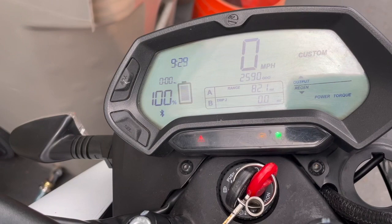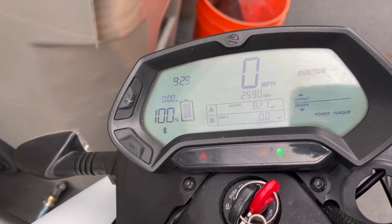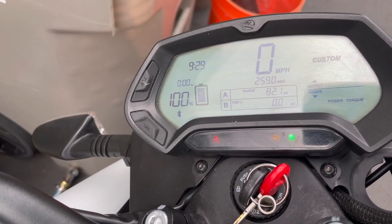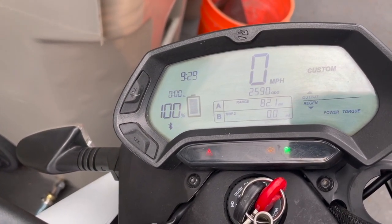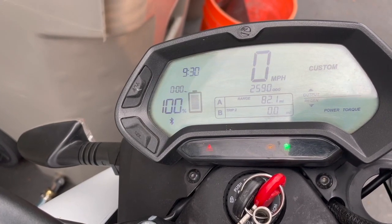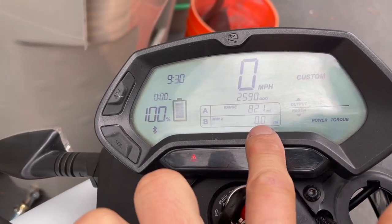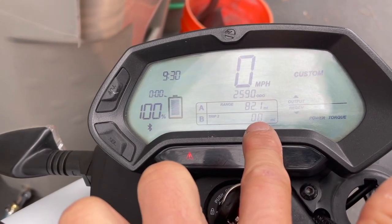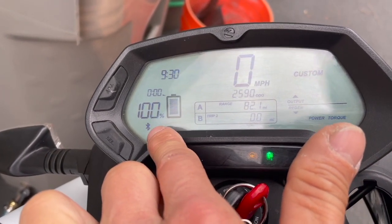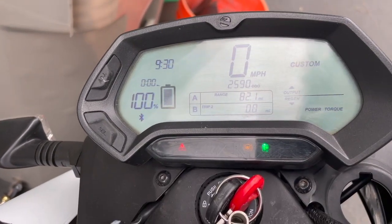The range shows 80 to 82 miles. That's calculated based on how you ride — I mostly ride in the mountains with no city or highway riding, which is where I get my worst efficiency. I have it set to Trip B to compare the range calculation to actual mileage. I want to run it down to single digits so I can compare the range estimate to real-world performance.